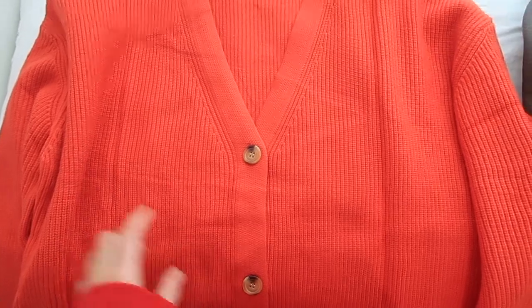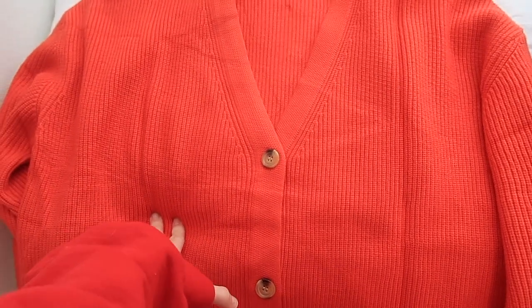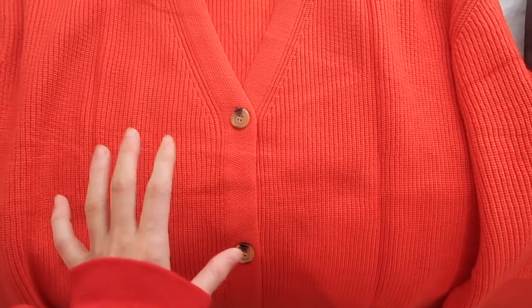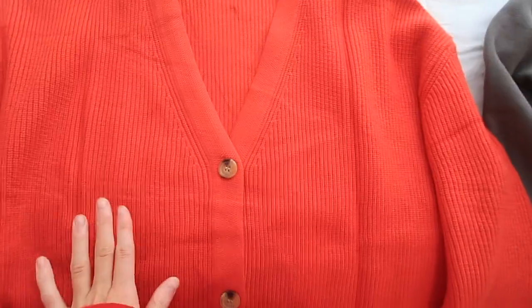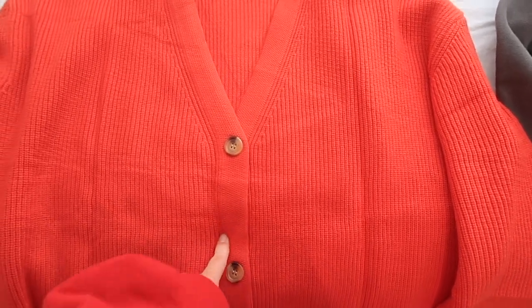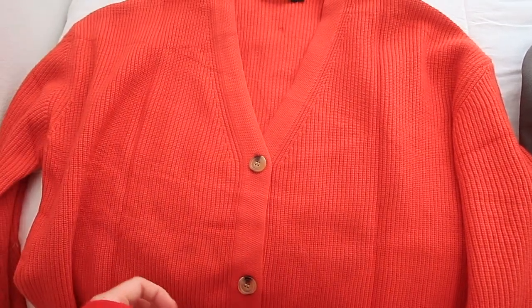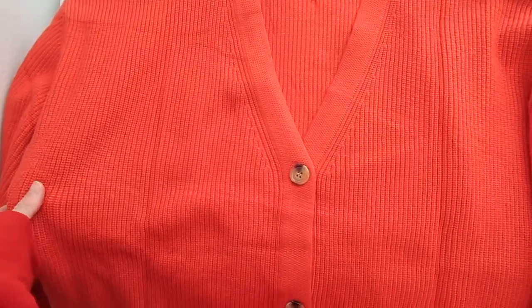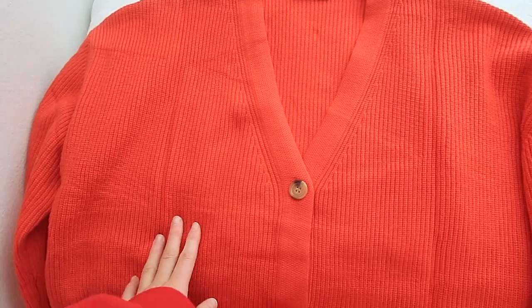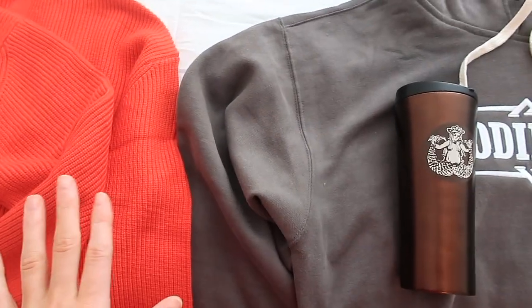In my last vlog I mentioned a Jenny Kane dupe sweater I found on Amazon, and I said it was $300 — but actually this style from Jenny Kane is $500. People in the Amazon reviews say it's a great Jenny Kane dupe with really good quality. I now have it in three colors and I'm excited about the red for fall and winter. I get them in a size medium — they do shrink a little in the washer and dryer. It's around $39 to $40 on Amazon, really good quality for the price.